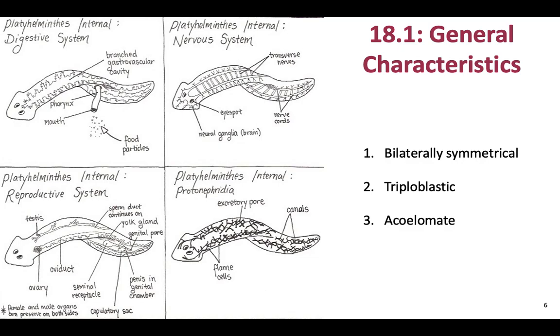They have a really strange digestive system that connects to all of their cells to give them nutrition. And they have a blind gut, which means they take food in through their mouth and also expel waste out of their mouth.